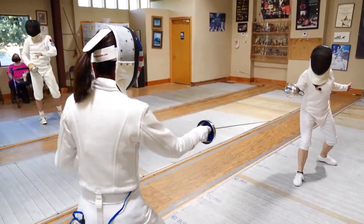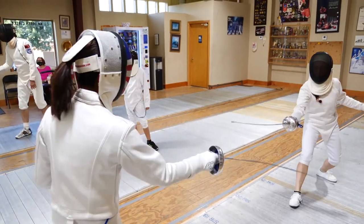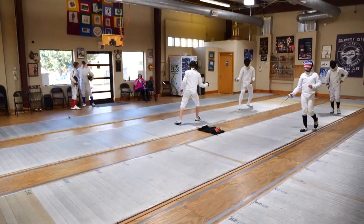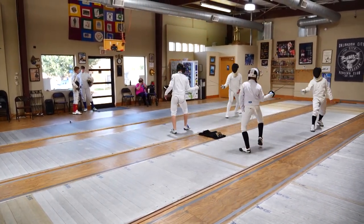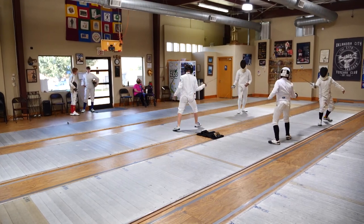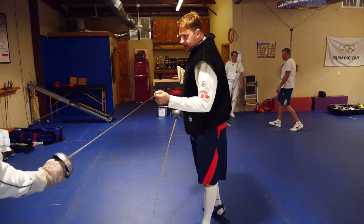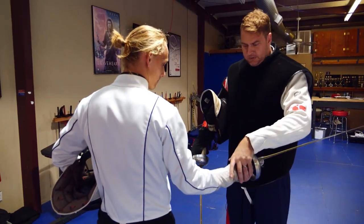Beginner classes are on Wednesday nights — just show up 20 minutes before class starts and they'll get all the paperwork sorted and get you started. As you progress and move up the competitive ladder, there are additional classes for that. Good — tip up, elbow in a little bit, wrist down.